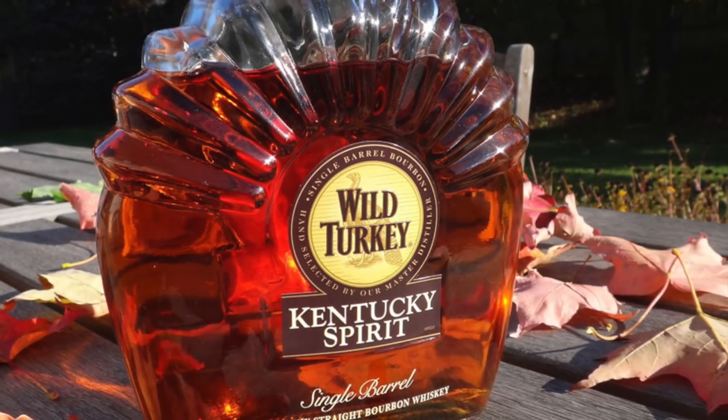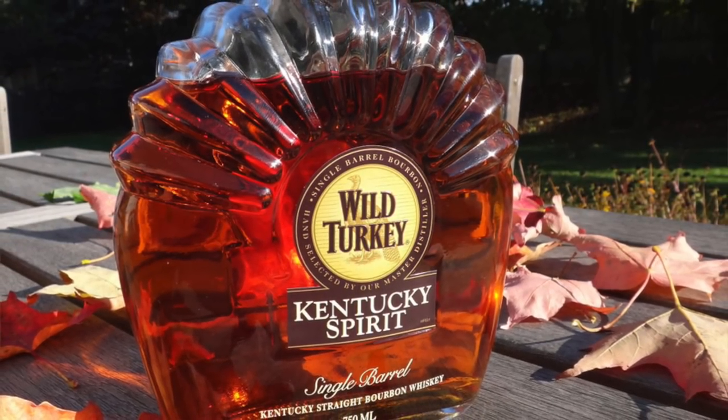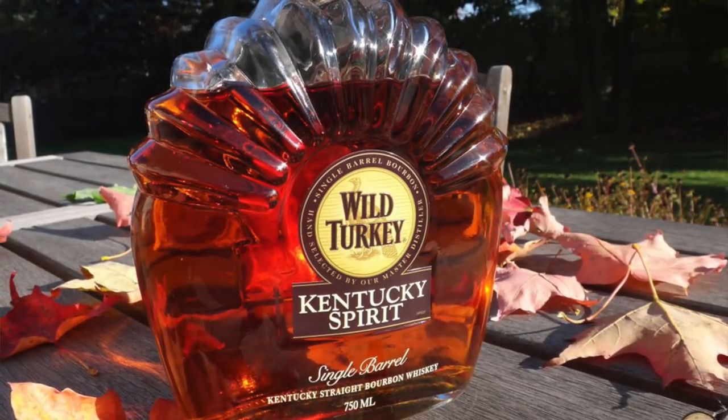Let's get into today's review of the new Kentucky Spirit from Wild Turkey. Kentucky Spirit was first released in 1994 and is said to be the second single barrel bourbon to hit the market after Blanton's. Jimmy Russell personally selected casks that have been matured for approximately nine years to be bottled individually for this line — an envious job that has now been passed on to his son, Eddie Russell.